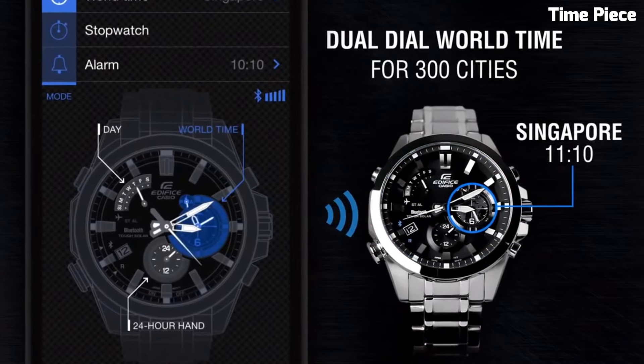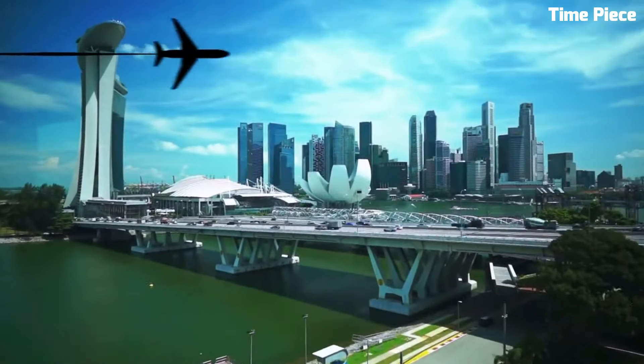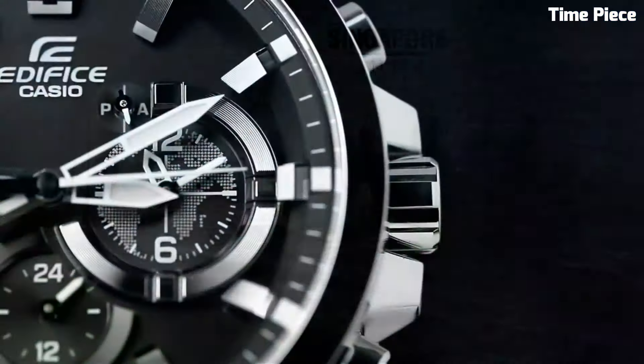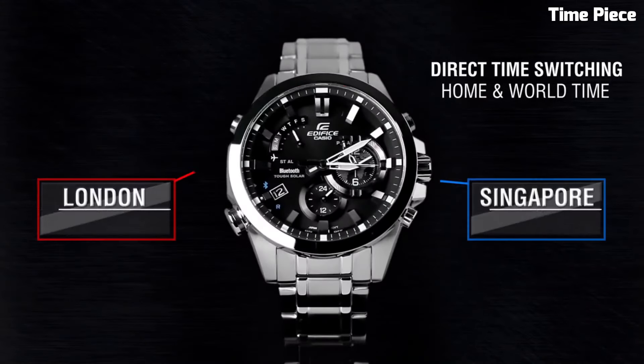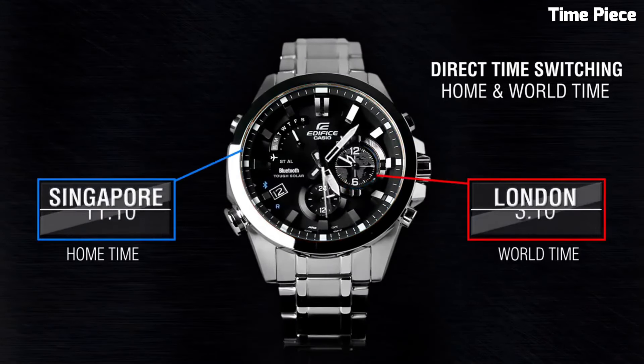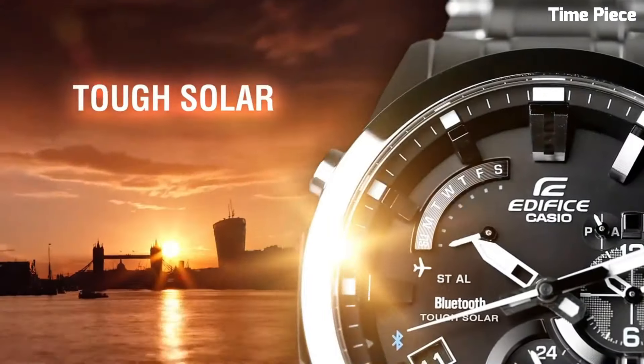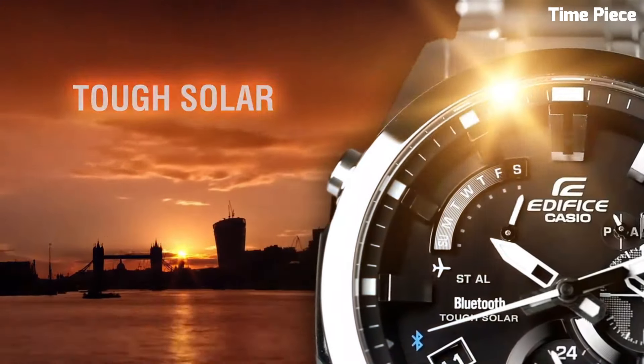Additional features include a date display and a chronograph function, making it a practical companion. With its robust construction, water resistance, and solar-powered movement, this Edifice watch is both reliable and eco-friendly. It embodies a perfect blend of style and cutting-edge technology, catering to those who value precision and connectivity in their timepieces.